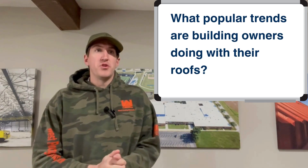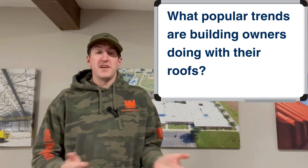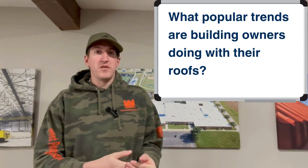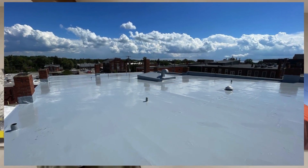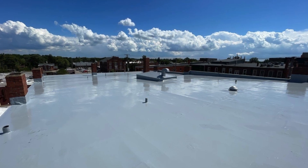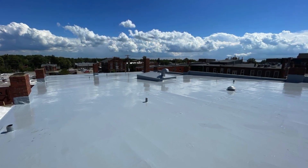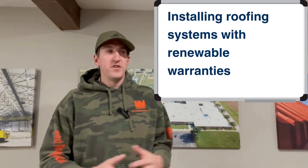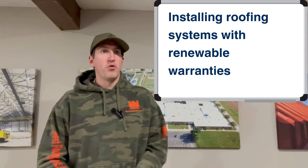What popular trends are building owners doing with their roof? Roofing systems that come with a renewable warranty. It's pretty easy to plan out: if you install a coating system with 30 mil thickness, that's going to last 20 years. When that 20 years is up, you can power wash the roof, do some repairs, put more coating on it, and the warranty renews again. Just easy to plan out — there's no tearing off the roof, and it saves a lot of time. Renewable warranties are what's going forward.